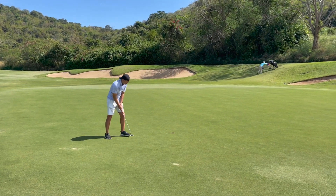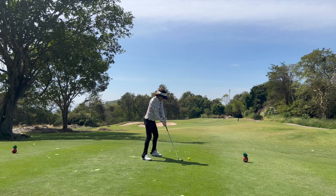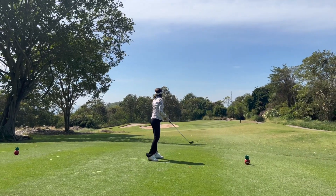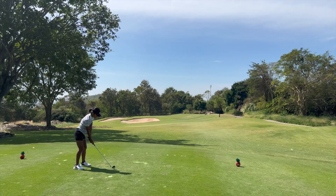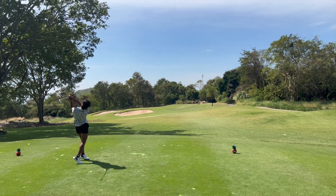We go to the next hole — the girls take a picture in front of the par three second hole. Then Lucky tees off.